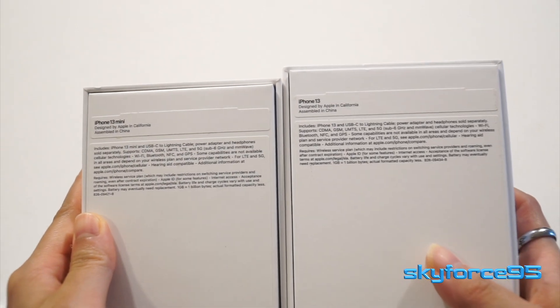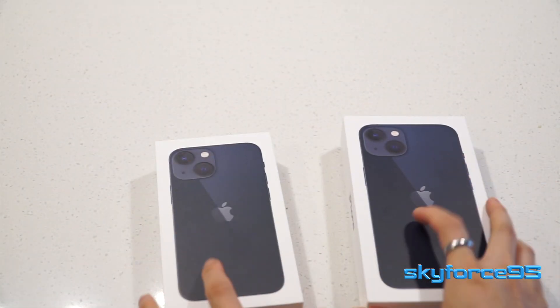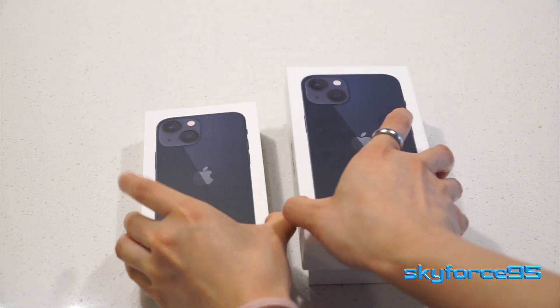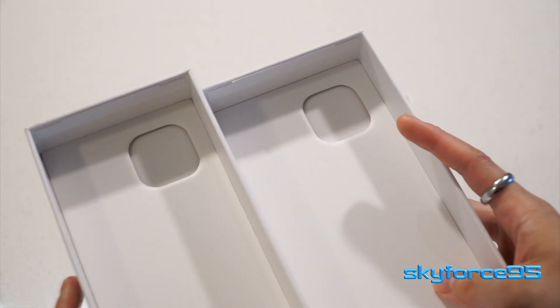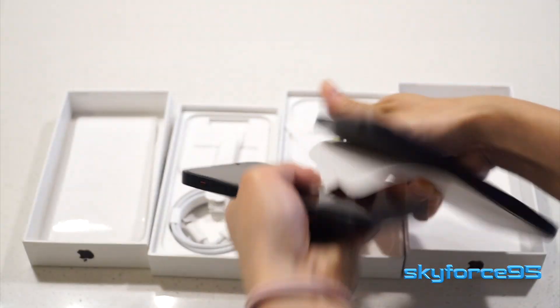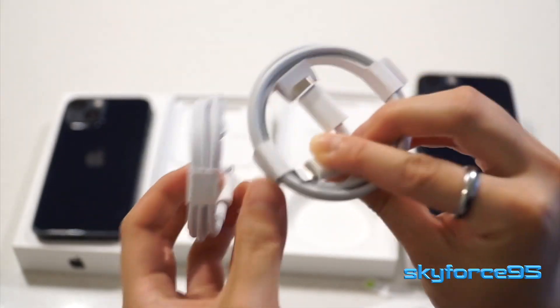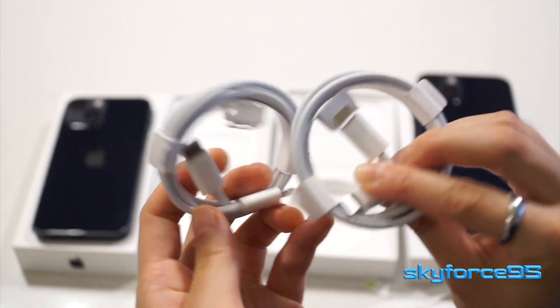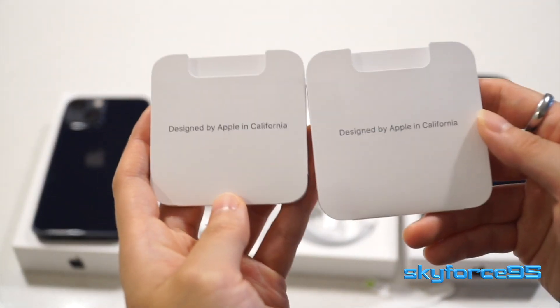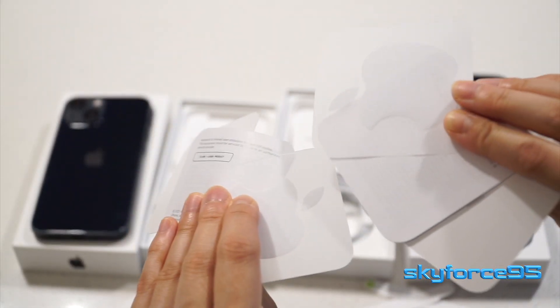I have the 256GB option on the 13 mini versus the 128GB option on the 13, but everything else is the same feature-wise. Opening it up, you can see the inside of the lids actually have an indentation for the camera bump. Right on top are the actual phones themselves, and they just have one protective film over the front. As for accessories, they both have the 1m USB-C to Lightning cable, a pouch containing paperwork, SIM tray ejector, and Apple stickers — just a little bit smaller on the mini.